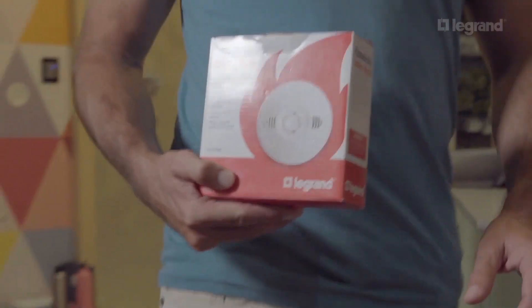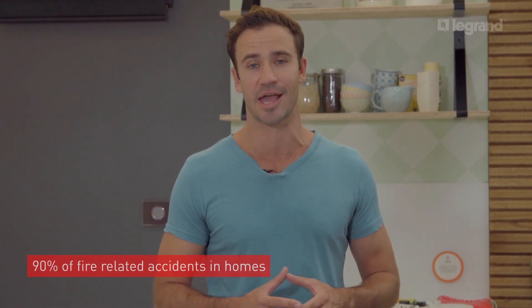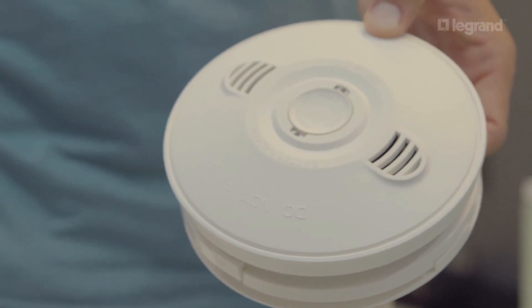At La Grande, we have worked with specialist researchers, engineers and electricians to develop a supreme quality photoelectric smoke alarm for your household. Our newest model is specifically designed to detect smouldering fires, which represent 90% of fire-related accidents in homes. But we're not going to just tell you about how it works and why it is so effective — we're going to show you.